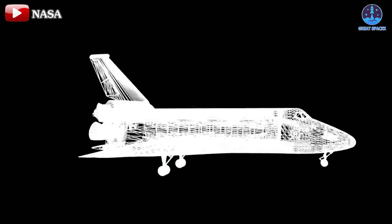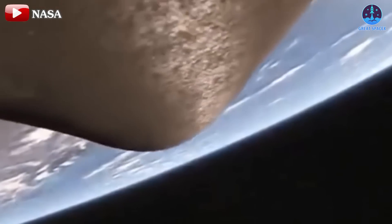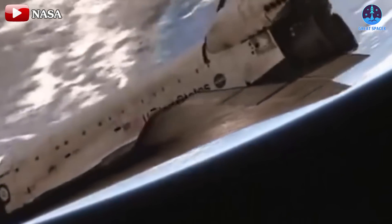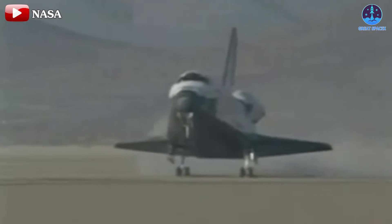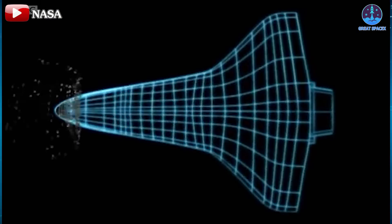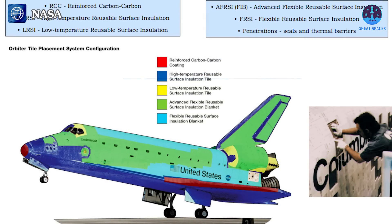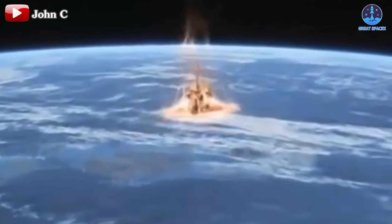For decades, the Space Shuttle was an iconic symbol of the aerospace industry, primarily due to its groundbreaking reusability. After completing its missions, the shuttle would re-enter Earth's atmosphere, protected by an intricate heat shield system, before gliding to a runway landing. The heat shield system was comprised of over 24,000 tiles designed for specific areas of the shuttle, including black tiles on the underside that bore the brunt of re-entry heat. These tiles were made from materials such as reinforced carbon-carbon, or RCC, for the nose and wing edges, and other insulating materials like high-temperature reusable surface insulation (HRSI), felt reusable surface insulation (FRSI), and low-temperature reusable surface insulation (LRSI), to protect the shuttle from the extreme temperatures of re-entry.